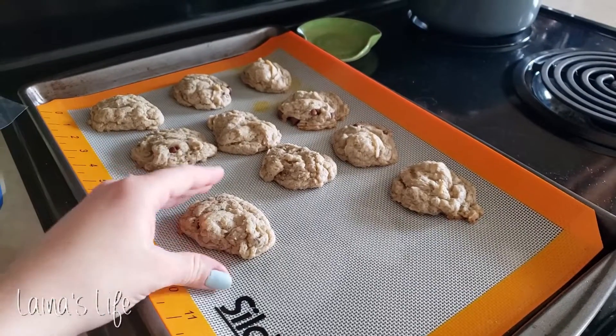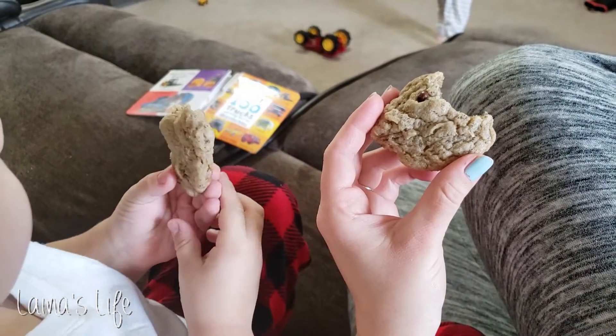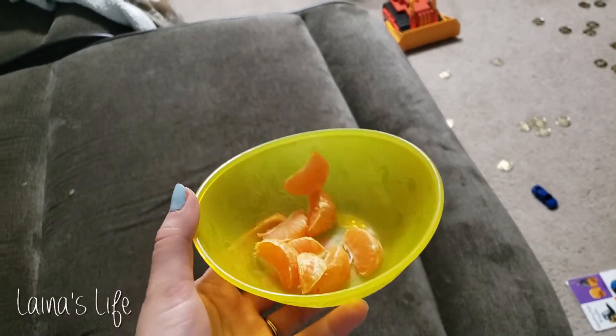I baked some cookies later, so me and Calvin shared a couple of chocolate chip cookies, and Calvin had another clementine later on.